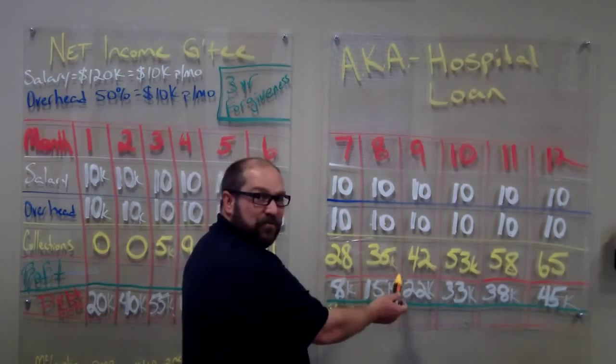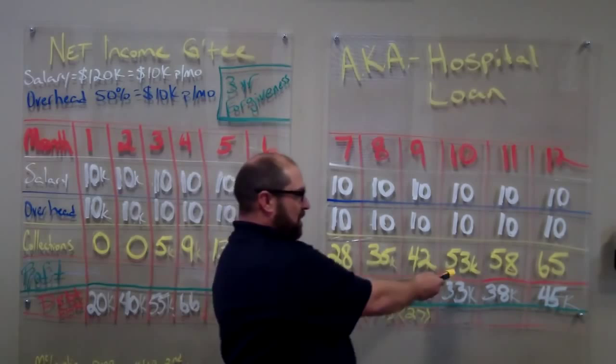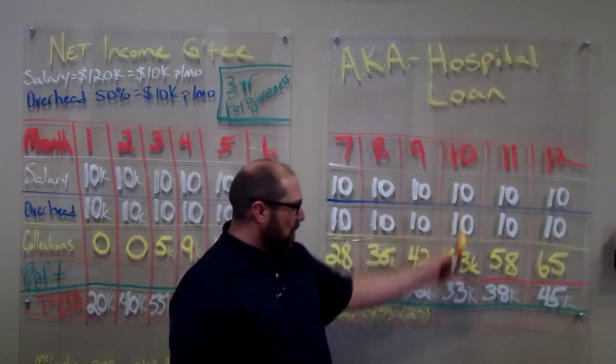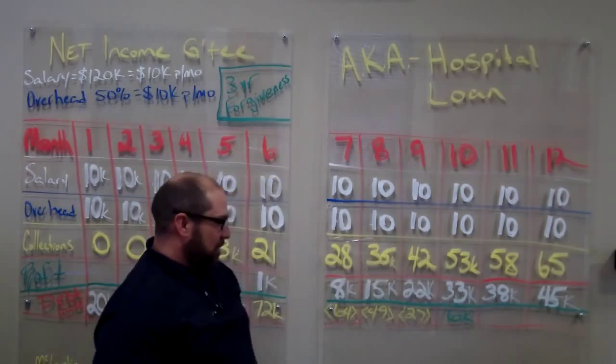We collect $42,000, we're left with a profitability of $22,000. $22,000 comes off of the $49,000, which leaves us $27,000. The next month we collect $53,000, our profitability of the practice is $33,000. We only owe the hospital $27,000. So this is what would be considered our break-even point, the 10th month. That means we'll have a profitability of $6,000 that month and everything's going to grow from here.